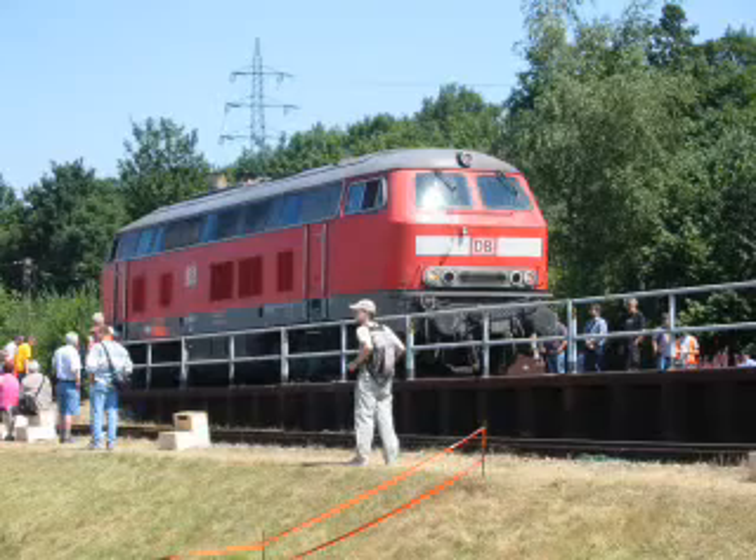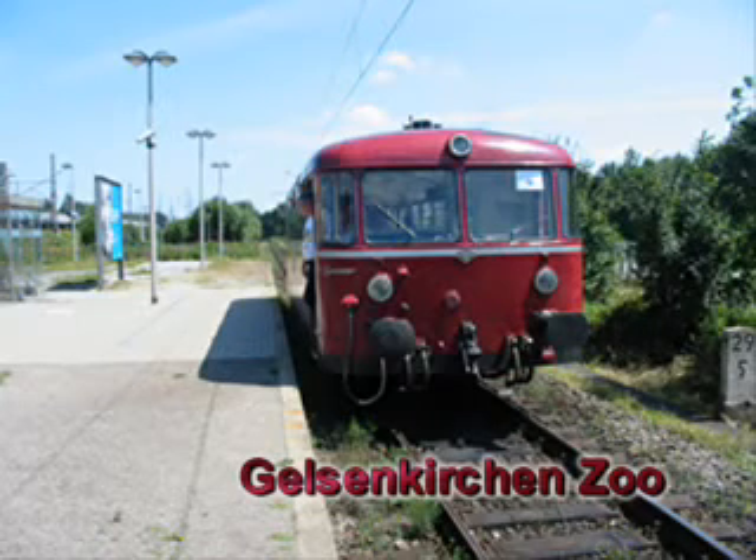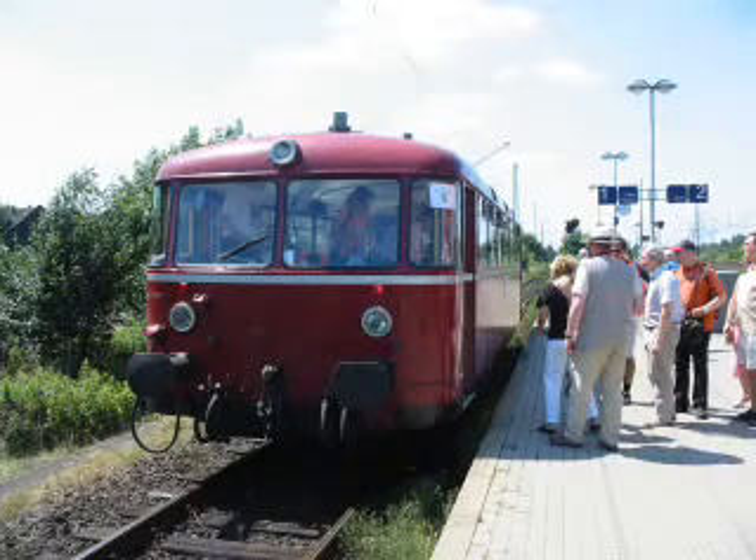In der Regel wird die Übergabestrecke zum DB Bahnhof zwei bis dreimal am Tag bedient. An diesem Wochenende war sie jedoch fest in der Hand der Dampf- und Diesellokomotiven, die unermüdlich für Führerstandsmitfahrten, Rundfahrten und Pendelzugdienste eingesetzt wurden. Dazwischen war für die kleinen Schienen-Omnibusse des Reviersprinters immer etwas Platz. Eine rundum gelungene Veranstaltung.